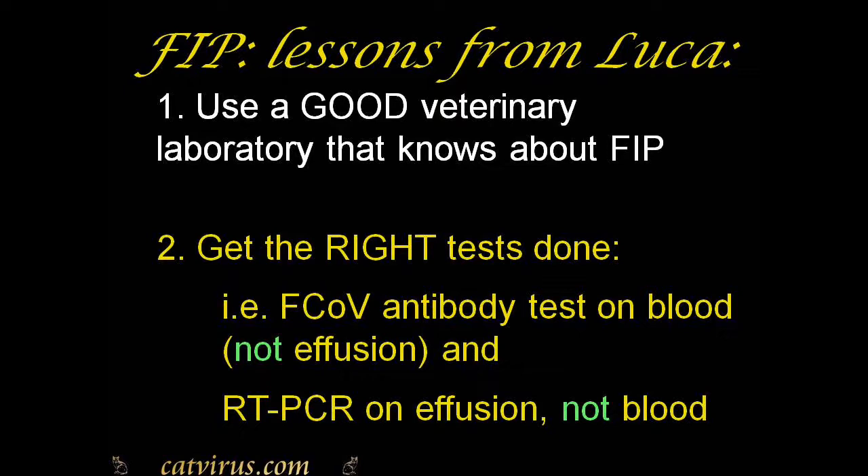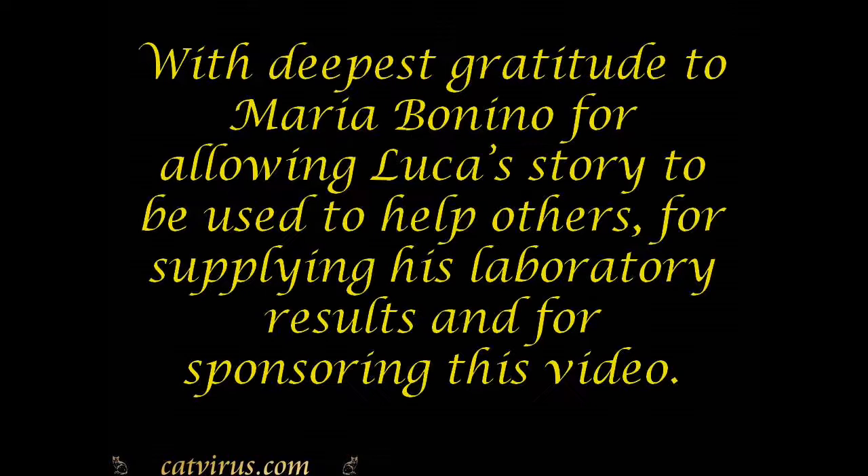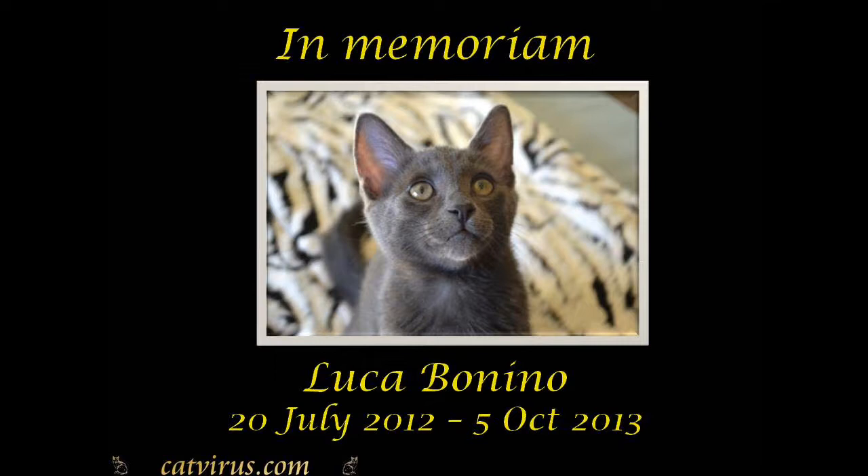I give my deepest gratitude to Maria Bonino for allowing Luca's story to be used to help other cats, for supplying his laboratory results, and for sponsoring this video. This video honors the memory of Luca, and its purpose is to try to prevent other cats from going through what he went through.